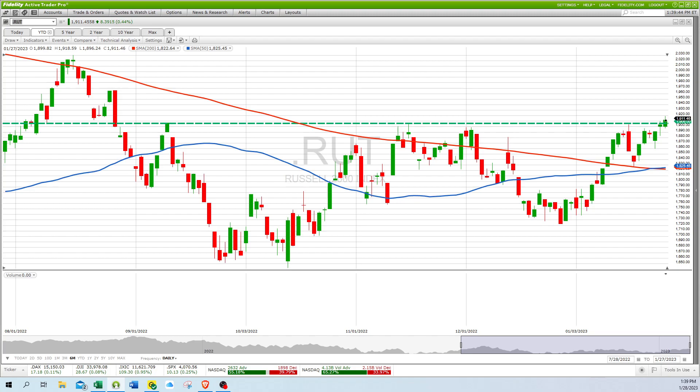The Russell index is the strongest of all the indexes we've looked at so far. It has just broke above its resistance at 1,906 and closed at 1,911, so it's looking really strong.